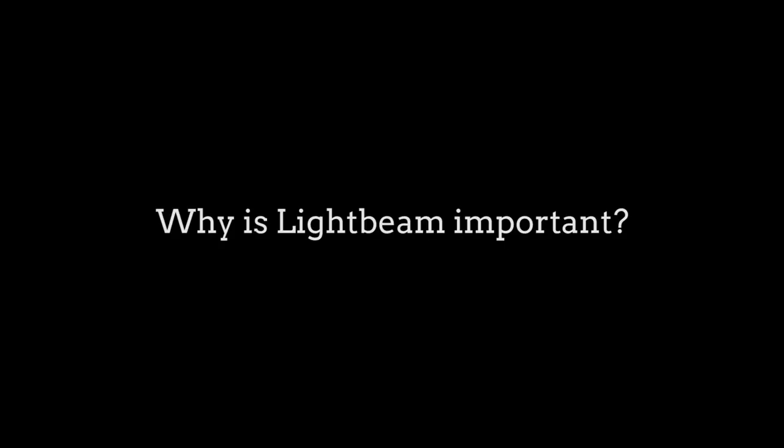I'm Dieth Elza. I'm the lead developer for Lightbeam. We care a lot about privacy on the web, and we're excited to make tools to help educate people about privacy.